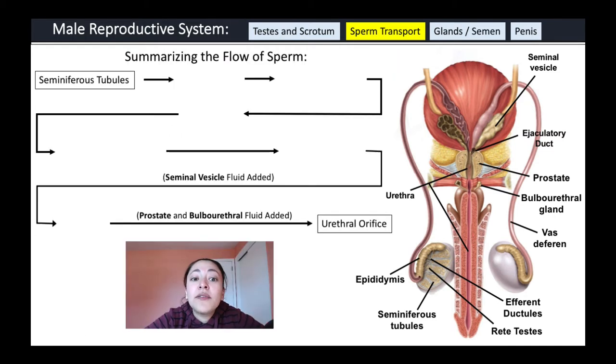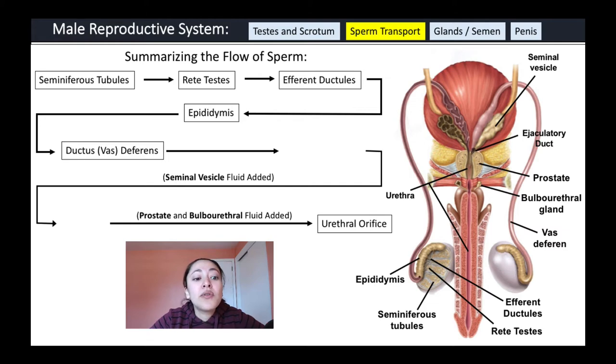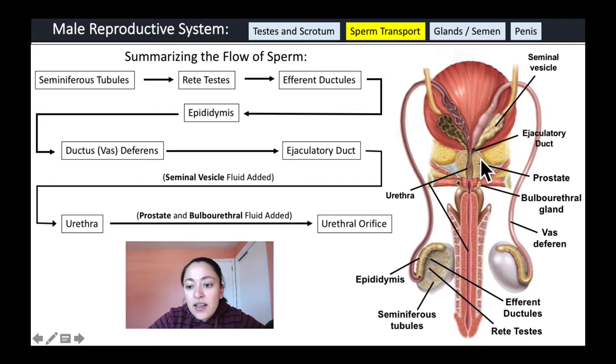Try to trace the flow of sperm from the seminiferous tubules to the urethral orifice: seminiferous tubules → rete testis → efferent ductules → epididymis (stored until ejaculation) → ductus or vas deferens → ejaculatory duct (seminal vesicle fluid added) → urethra. The prostate gland also contributes fluid to the semen. Another gland, the bulbourethral gland, releases a lubricant before ejaculation and empties into the urethra.